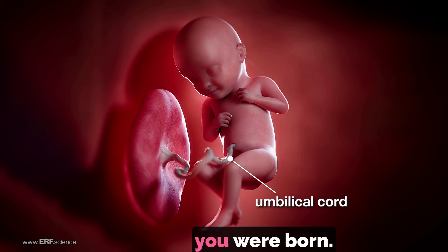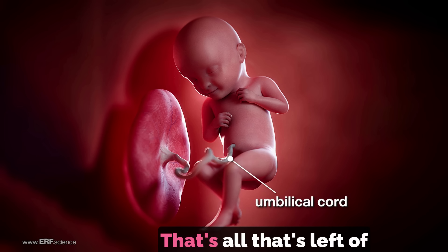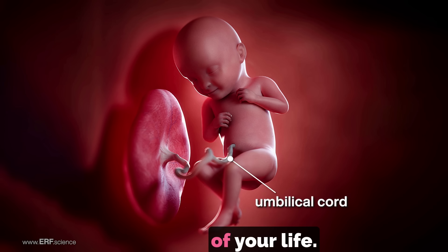You had one of these until you were born. You can tell this because you have a belly button. That's all that's left of the umbilical cord now. But it was very important for the first nine months of your life.